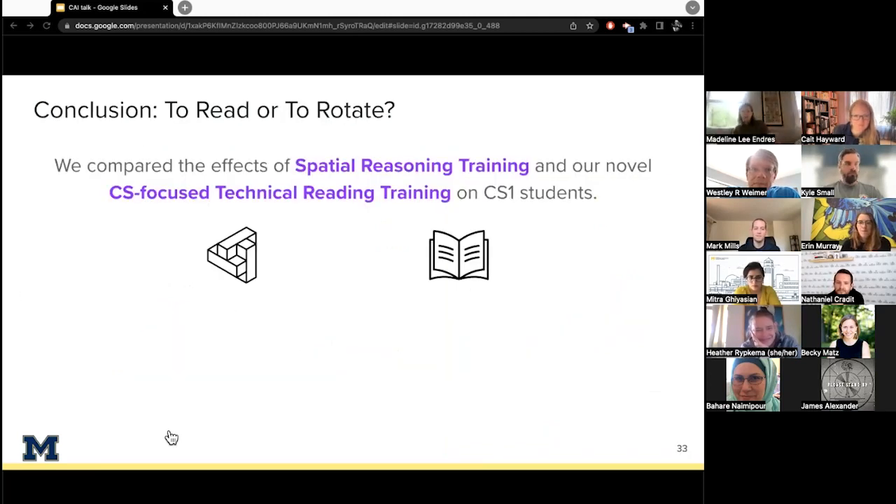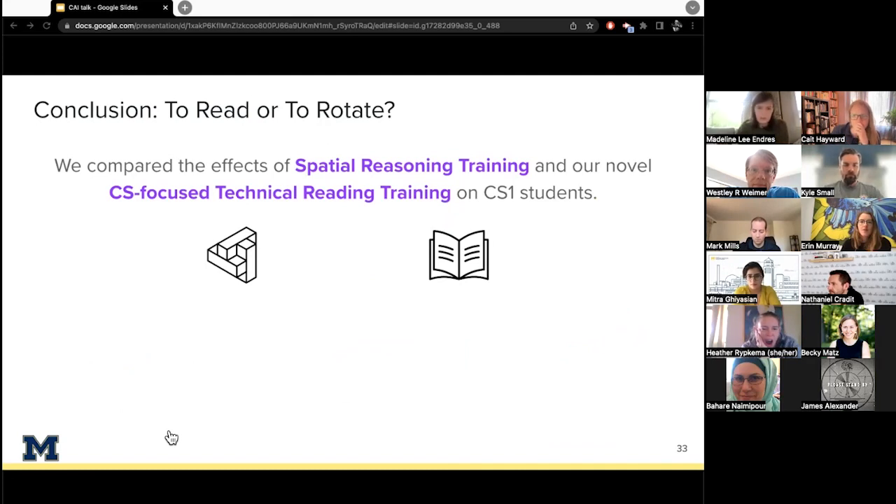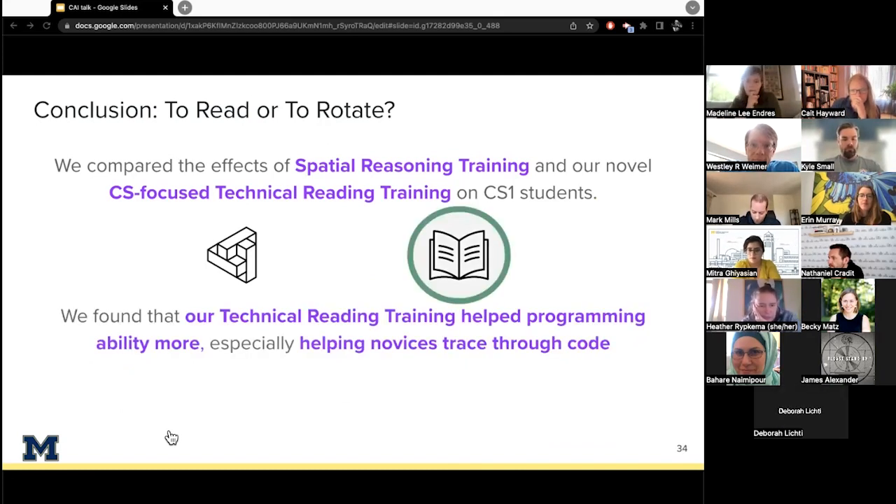In summary of this first paper, we compared the effects of two cognitive interventions on CS1 programming performance — spatial reasoning training and our novel CS-focused technical reading training. We found that our technical reading training helped programming ability more, especially helping novices trace through code. These results have implications for introductory software engineering curricula, and also demonstrate that results of medical imaging studies in software engineering can lead to improved programming outcomes.